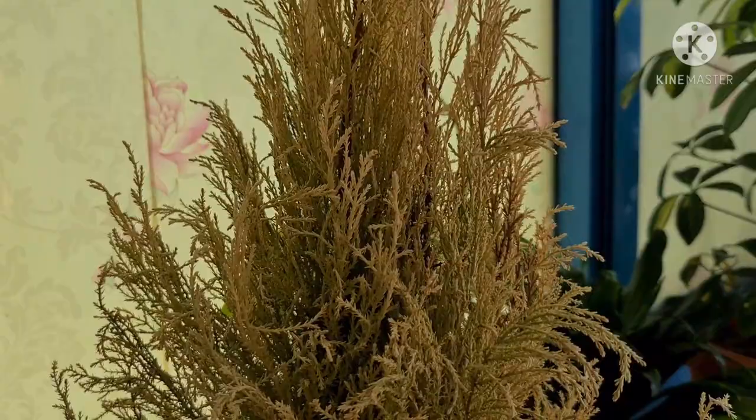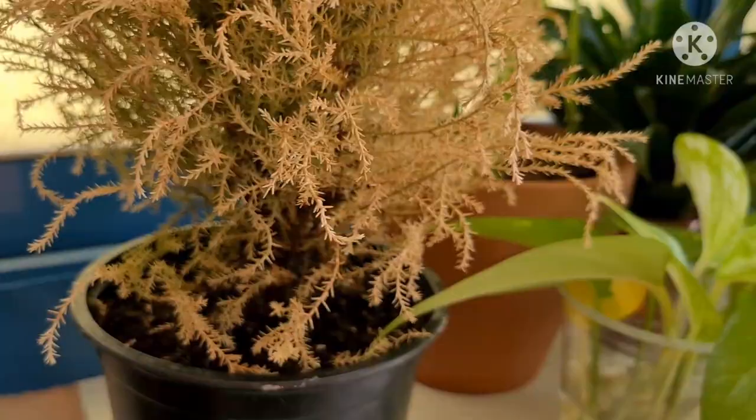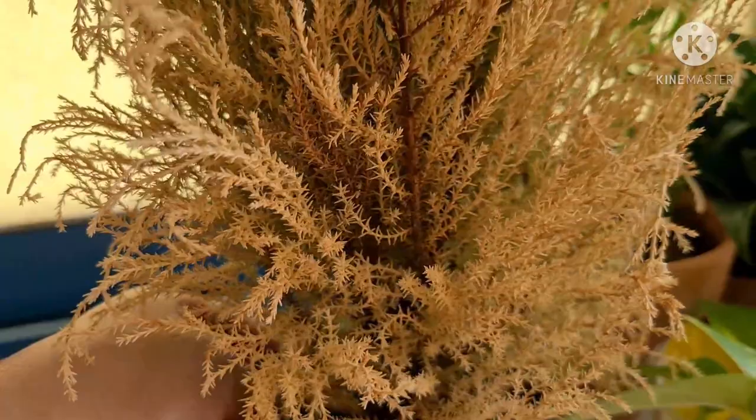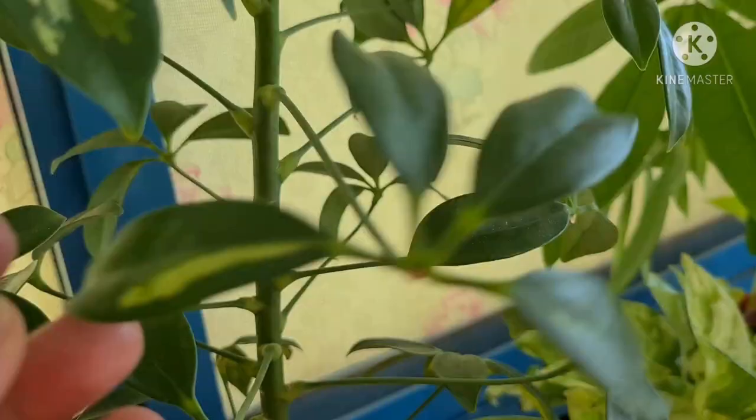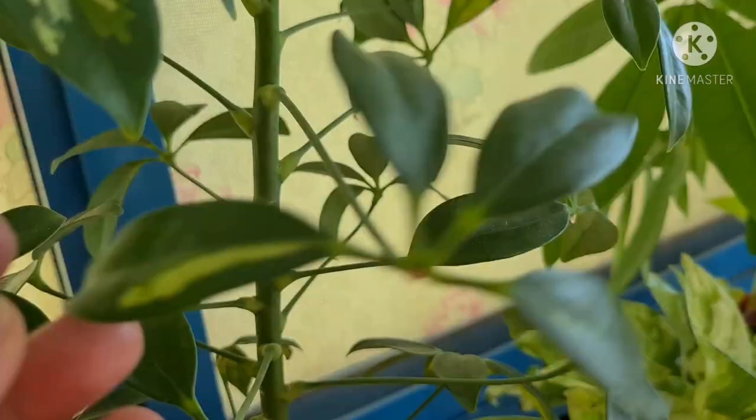My Evergreen Lemon Cypress — I really tried my best to bring her back, but she continued turning brown until all her leaves just dried up. I'm still keeping her though — she's still beautiful, even in her dried state. And then my Schefflera — she's also shedding some of her leaves.